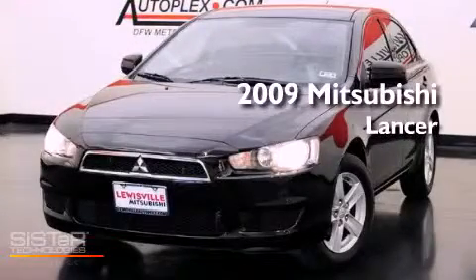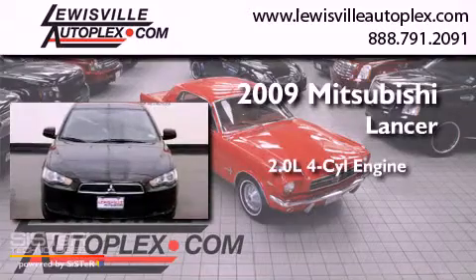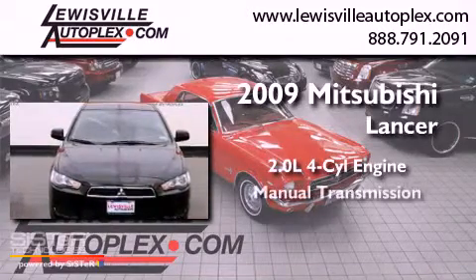This is a 2009 Mitsubishi Lancer. It features a 2.0-liter four-cylinder engine and a manual transmission.